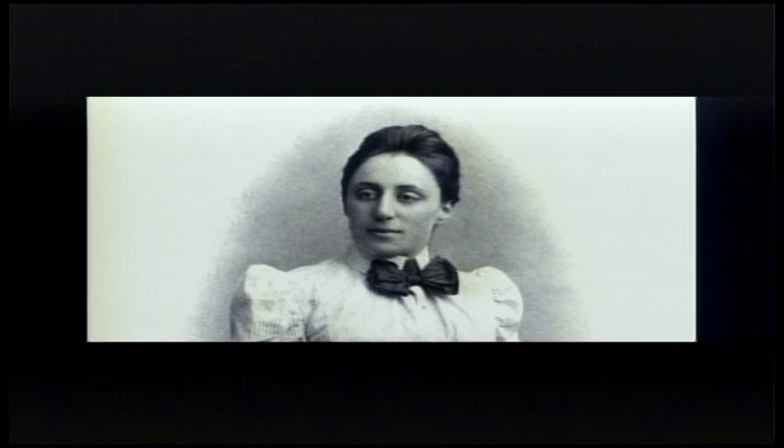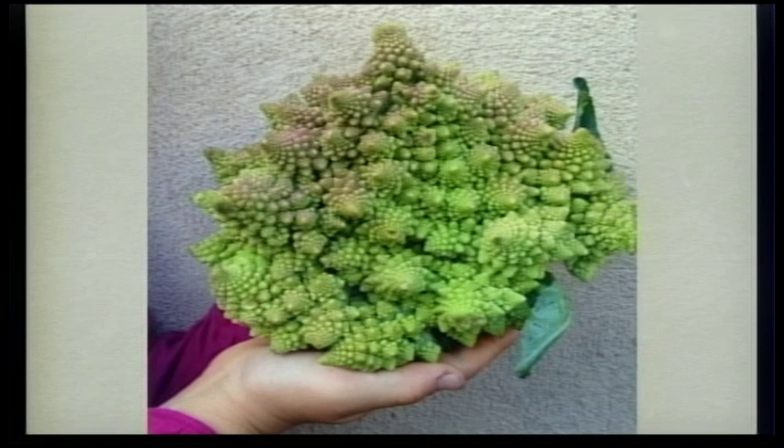There's another kind of symmetry in mathematics. Fractals are things that look the same when we zoom in on them, where each part looks like a smaller version of the whole. They show up in all sorts of places, including ferns, coastlines, and this broccoli my daughter brought home from the grocery store.